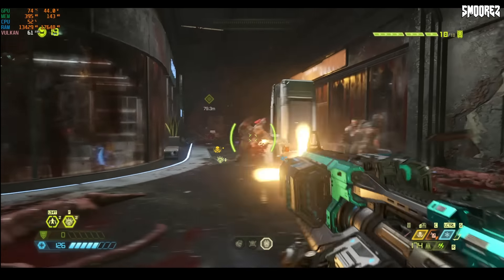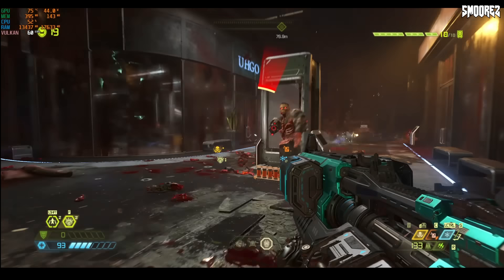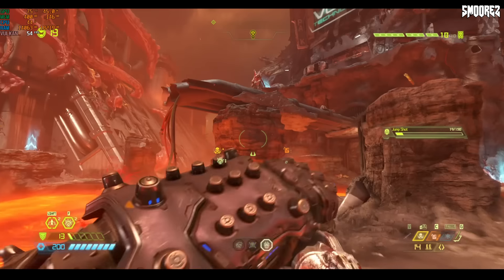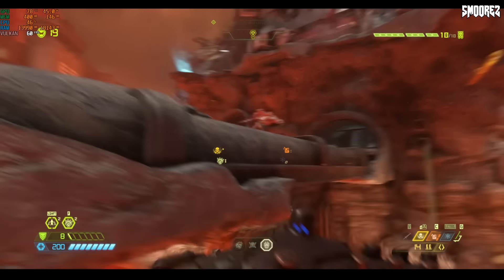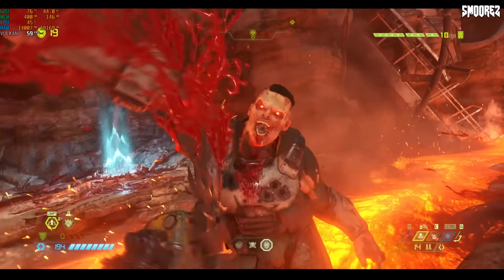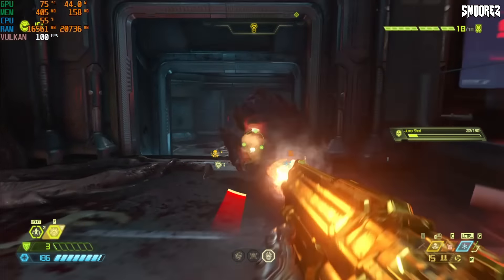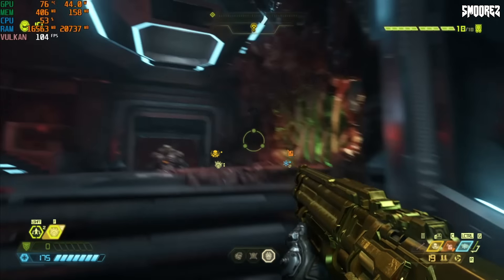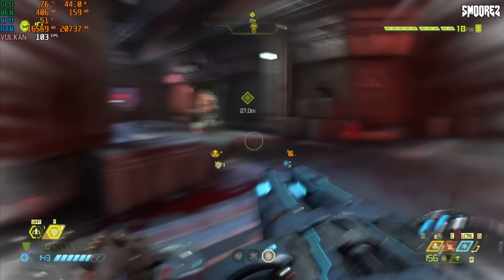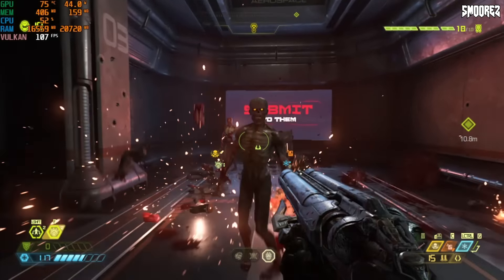Moving on to Doom Eternal — at 1080p with mostly medium settings I got decent frame rates, averaging around 65 FPS. The game looks great and was very comfortable to play. At 1080p everything on high, I got around 55 FPS with some dips, but still playable. Dropping to 720p for Ultra Nightmare settings — I was honestly quite amazed, averaging around 85 FPS. Don't mind my crappy gameplay, but 720p Ultra Nightmare is doing really well for what this PC is.